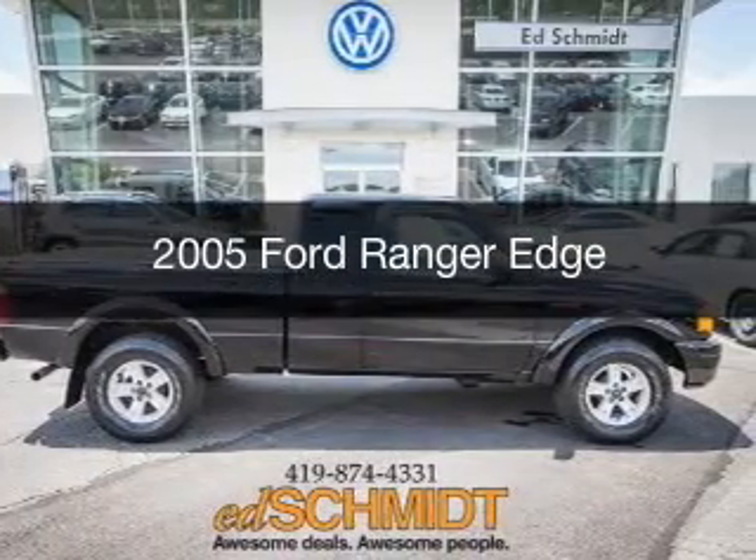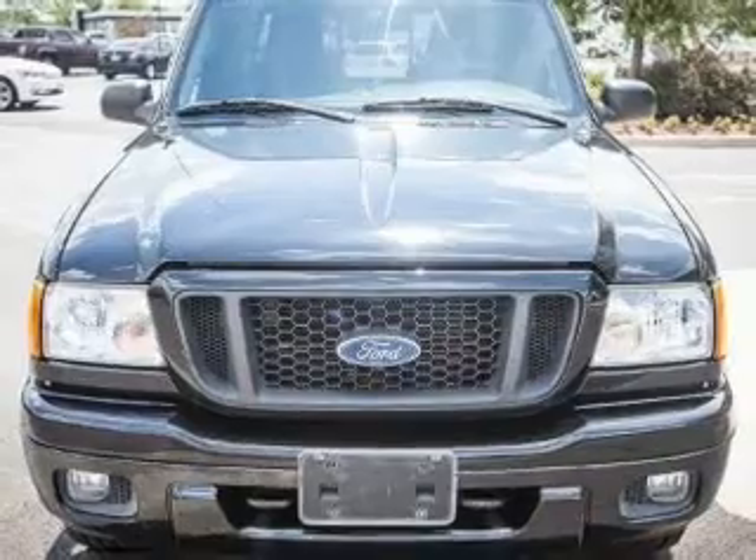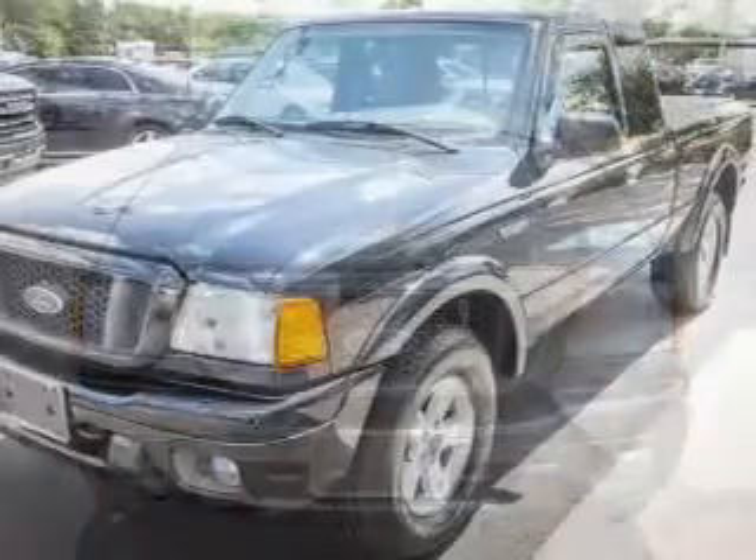This is a used 2005 Ford Ranger, powered by 4-wheel drive, a 4-liter 6-cylinder engine, and a 5-speed automatic transmission.